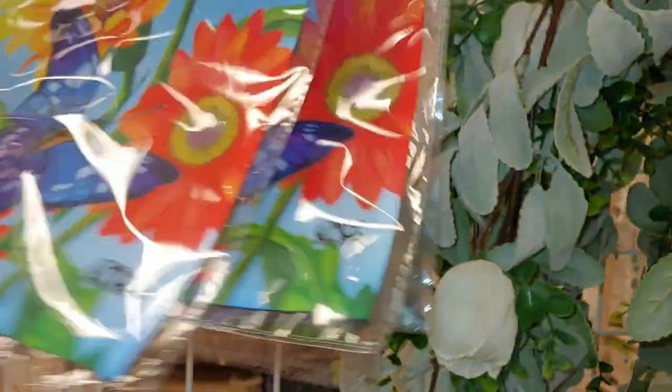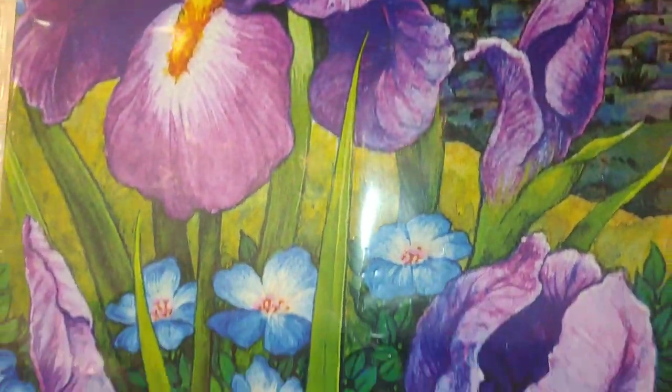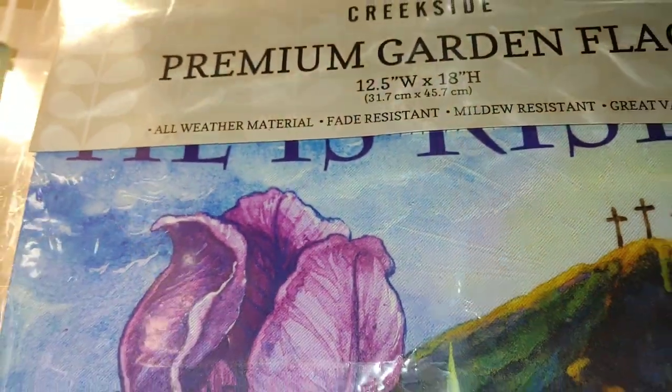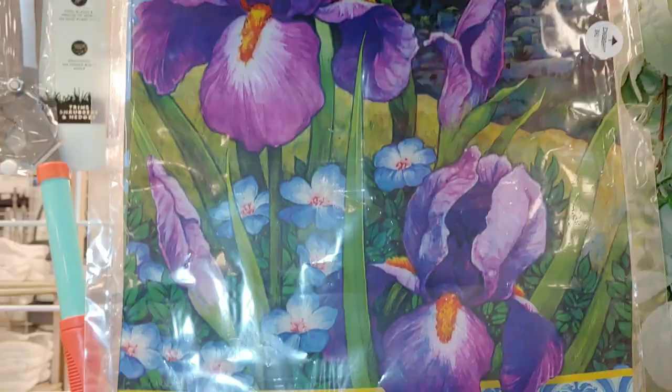Oh, they have this one — 'He Is Risen' — beautiful purple and blues. There are crosses and up there it says 'He Is Risen' — you just can't see it because it's covered. Really beautiful mountains on it.